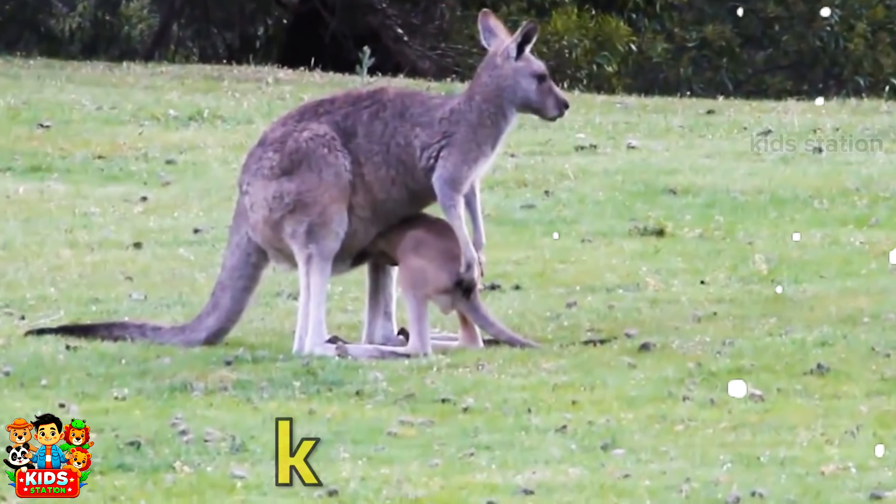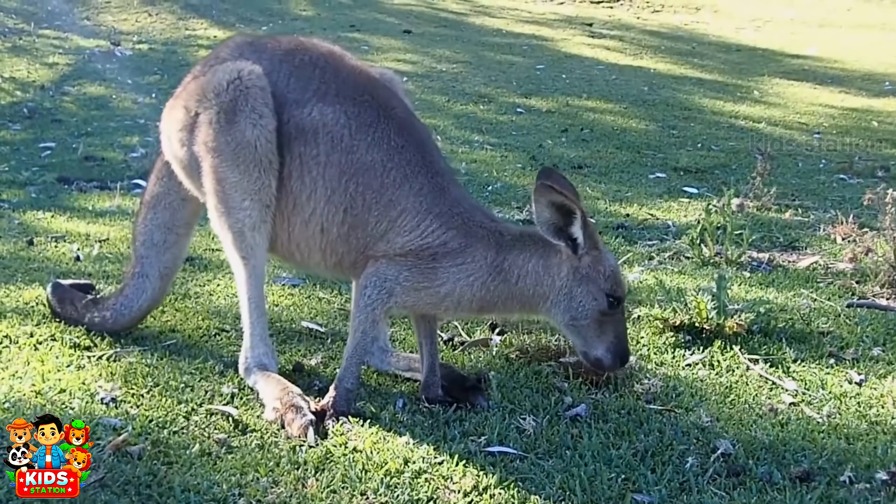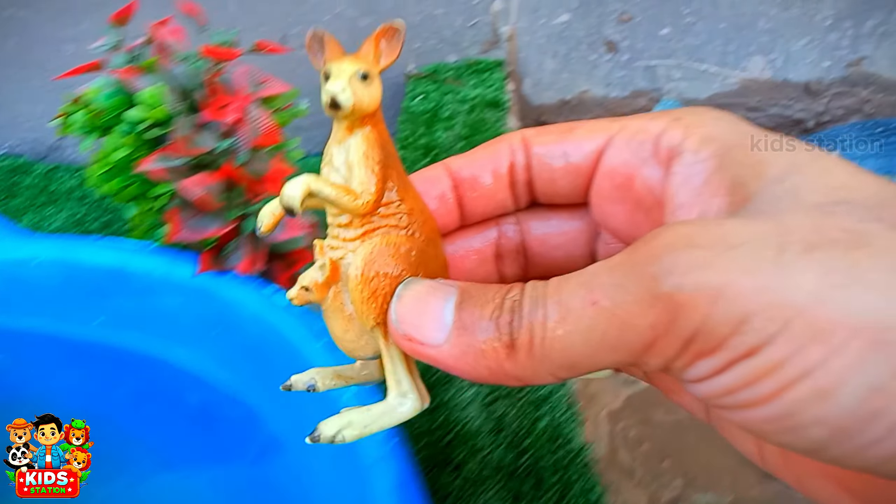It is a kangaroo. Kangaroo lives in Australia.